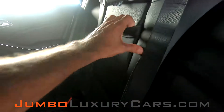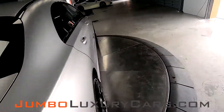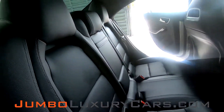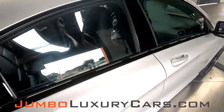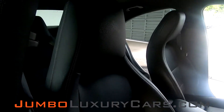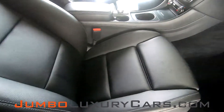Back seats are in great shape also. Here you have your cup holders. Here's another angle over the back seats — everything is in great condition. Let's check out the passenger seat — impeccable condition, no signs of wear and tear. Close-up view of the glove compartment.